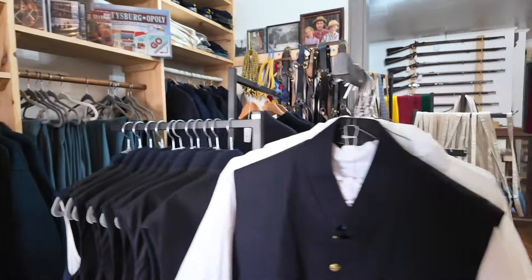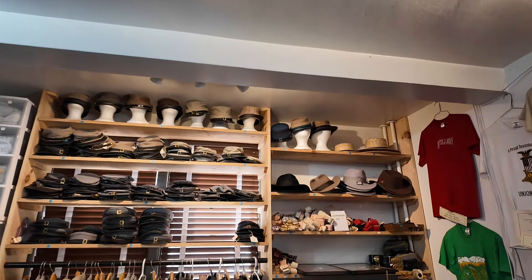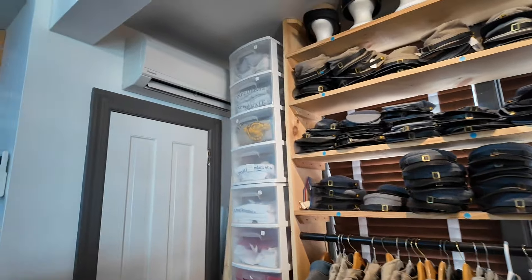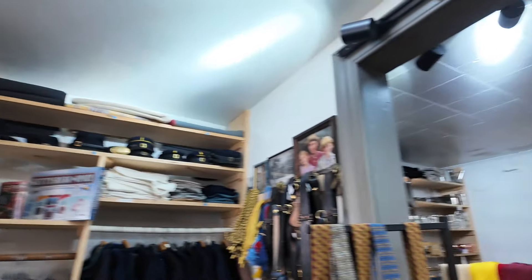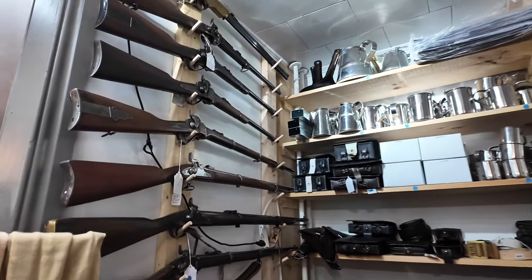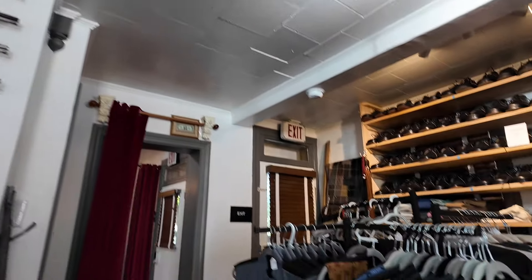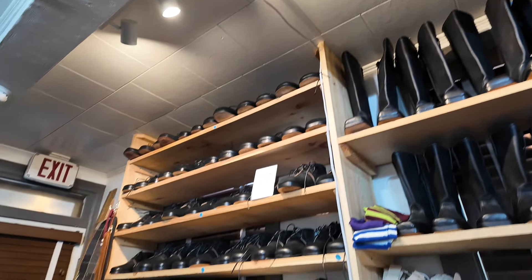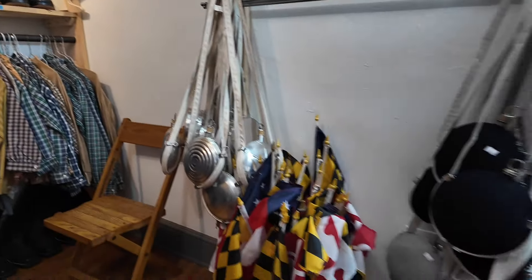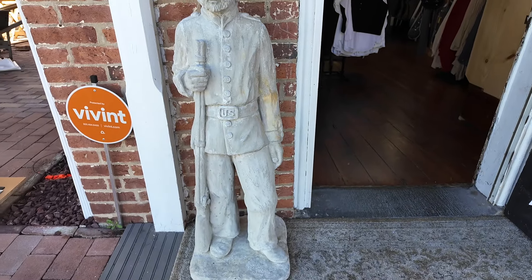Okay, this is all uniforms for the reenactments that take place every weekend. This is the Confederate side, and the union side. All the guns there — replicas obviously. Very cool. This is actually the Maryland Sutler House by the way, and look at that — pretty cool.